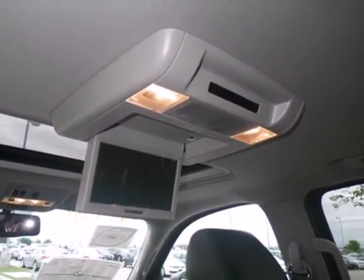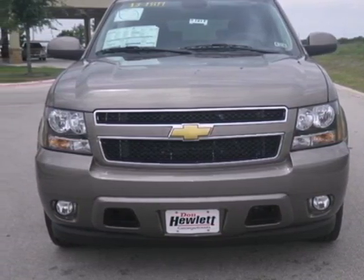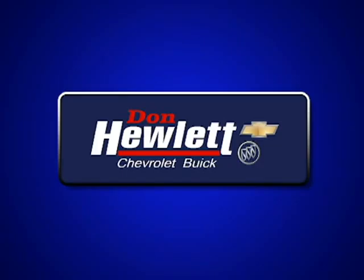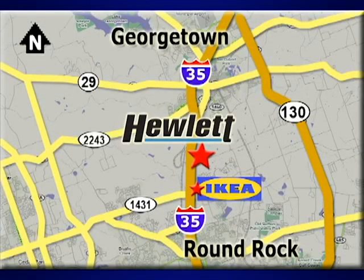Don't go for ordinary. Go for style and brawn. Come see this Suburban today. At Don Hewlett Chevrolet Buick, we make it easy. We are conveniently located at 7601 South I-35 in Georgetown, Texas.